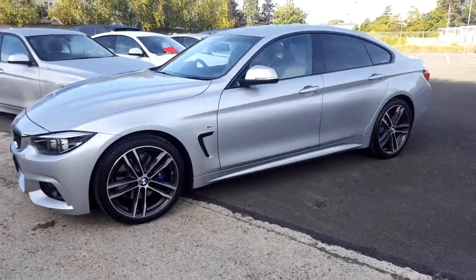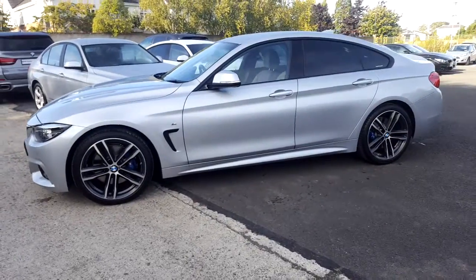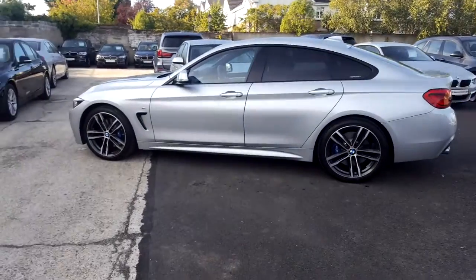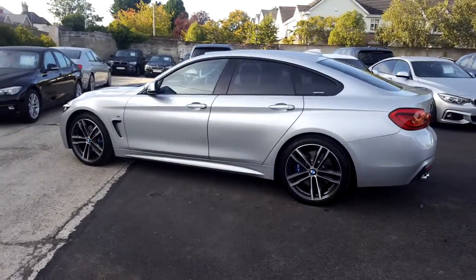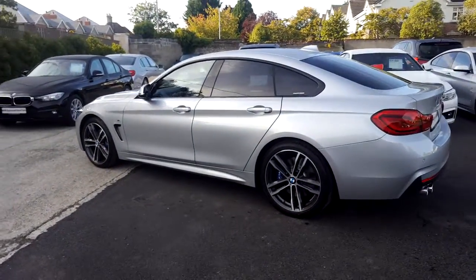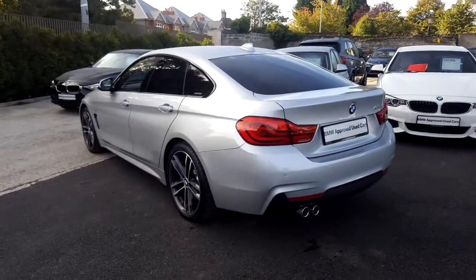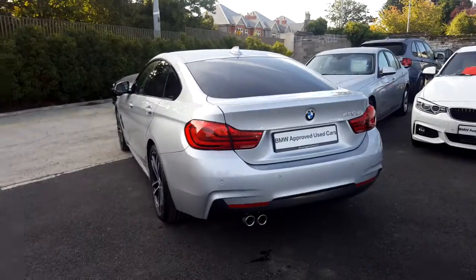It's in Glacier Silver and has an ivory Dakota leather interior. This car has 4,000 kilometers and some of the equipment includes 19 inch M bubble spoke alloys, front and rear park distance control, high beam assistant, Harman Kardon loudspeaker system and M Sport Plus package.